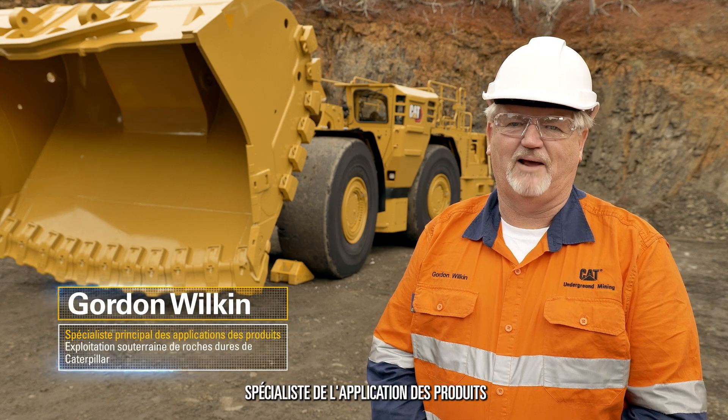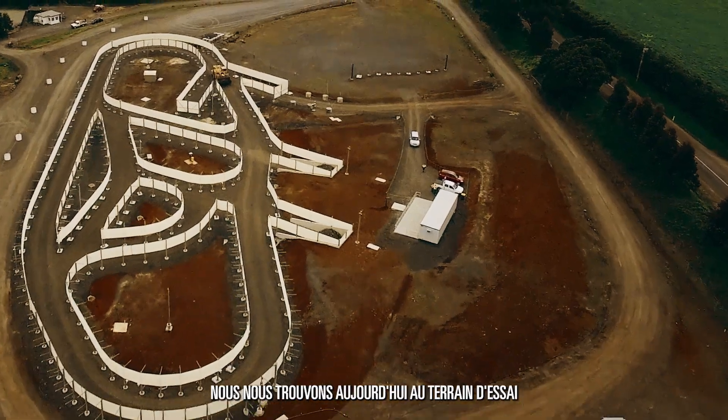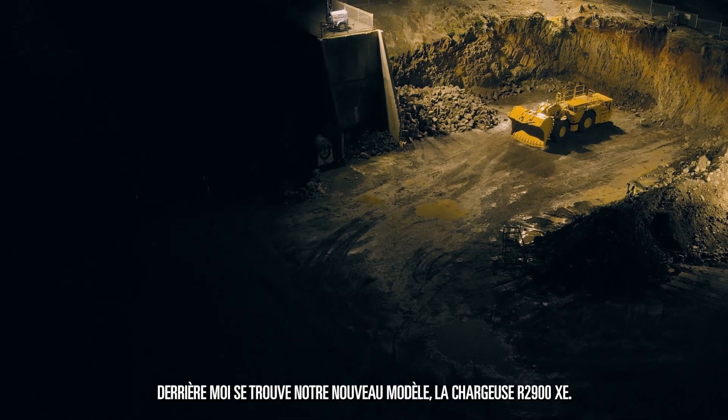Hello, I'm Gordon Wilkin, Product Application Specialist from Caterpillar Underground Hard Rock Vehicles. Today we're at the Burnie Proving Grounds in Tasmania, Australia. Behind me is our new model, the R2900XE.